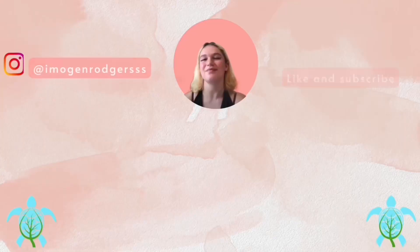Those are all the tips I have for this video. If you're not already subscribed, make sure to do that, give this video a thumbs up, follow me on Instagram, and I'll see you guys next time. Happy travels. Bye!